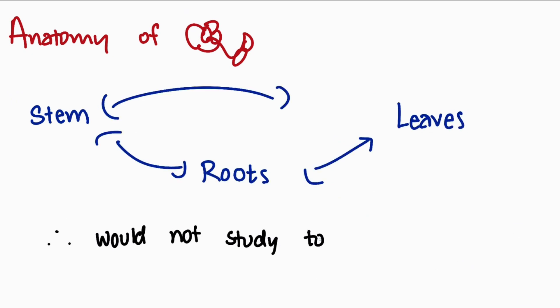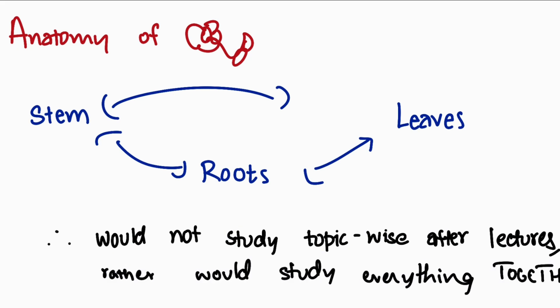One more thing I want to put out there: I would not follow the rule that you have to study whatever's taught in class on that same exact day. I would only self-study a chapter completely with deep understanding once the entire chapter was covered by my coaching teacher. My way to justify this is that by letting the entire chapter be completed by my teacher, I would get a gist of the chapter, and that overview would help me to interlink the sub-topics. For example, with anatomy of flowering plants, I would not study the anatomy of the root right after that session. Rather, after completing the stem, the leaf and all of those parts, then I would take it into my own hands to get that deep understanding.